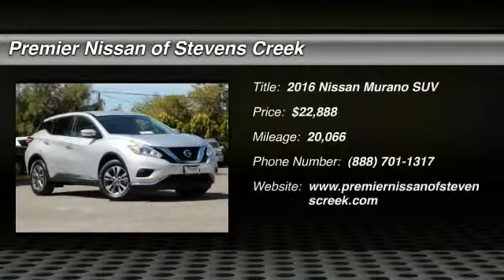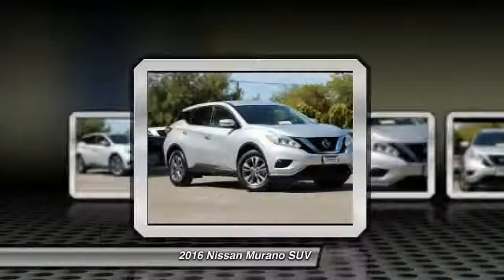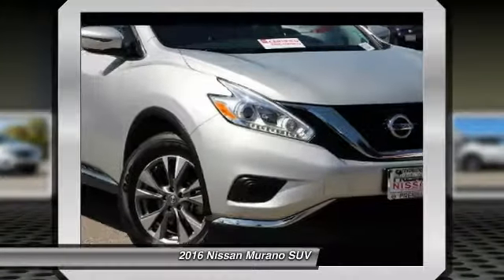Make a great choice today with the 2016 Nissan Murano. The peace of mind of award-winning safety, including a 5-star rating for side-impact crash safety, comes standard with the Nissan Murano.